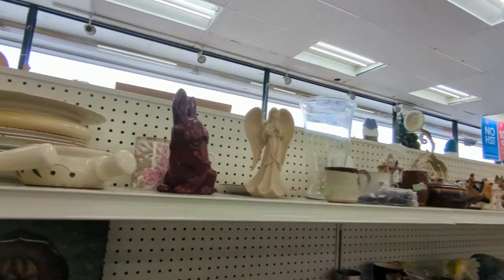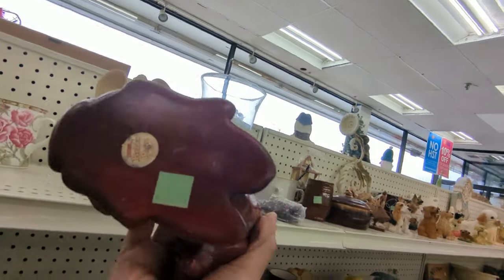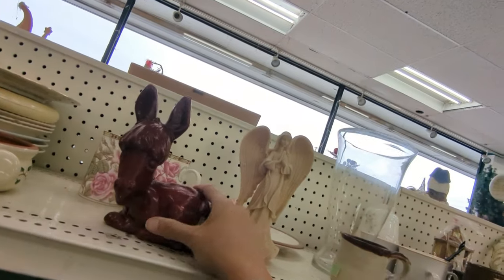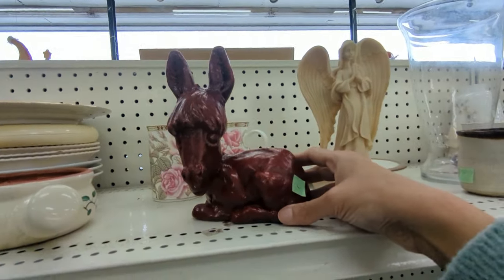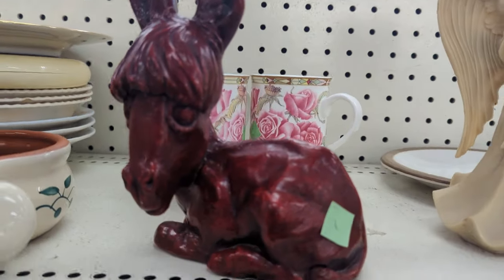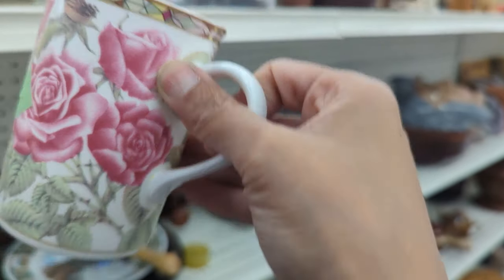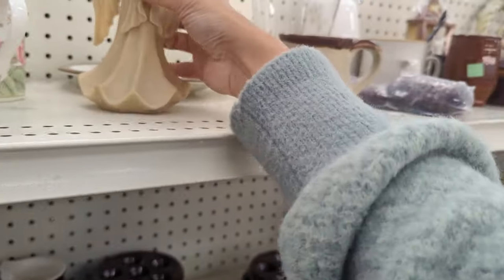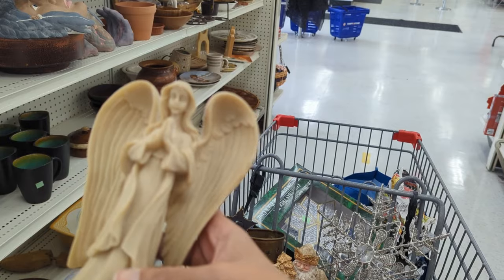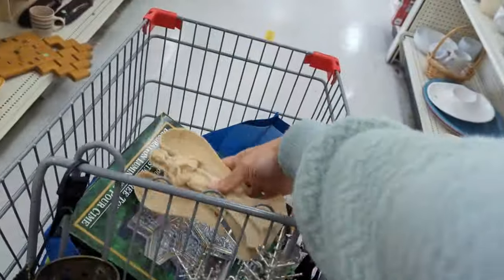Could have grabbed those French onion soup dish thingies. Here's the donkey that was sitting in the secret cabinet with the expensive stuff for a really long time — now he's out on a shelf. I think I like the cups in the back, but they said something about England and were really special with 'do not use us.' I loved them. This angel seems contemporary but I liked it so I put her in my cart, but I didn't actually end up getting her.